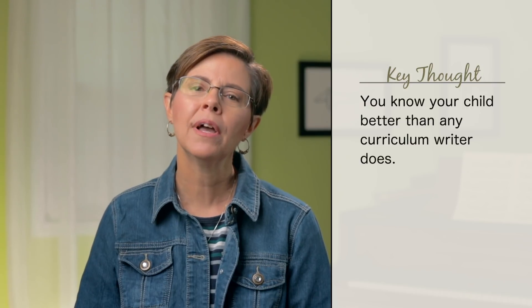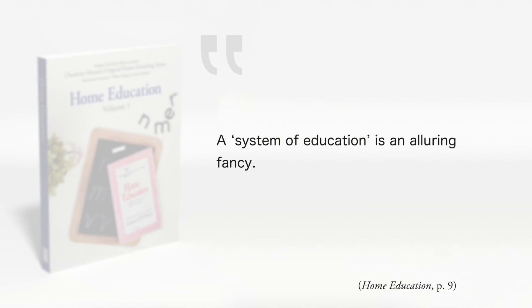You know your child better than any curriculum writer does. So don't become trapped in a one-size-fits-all system. Use curriculum as a servant — don't let it become your master. Education should not be a system that dictates the exact same actions at the exact same time for every child. That one-size-fits-all mentality cannot possibly be adequate in every situation. But isn't that what we all look for? We want a system, not a method. Charlotte recognized that emotional pull. She said in Home Education that a system of education is an alluring fancy — page 9. We want the 283 easy steps to an educated child. Just do what the book says and you're guaranteed to be successful. But that approach can never hope to achieve what a method can.